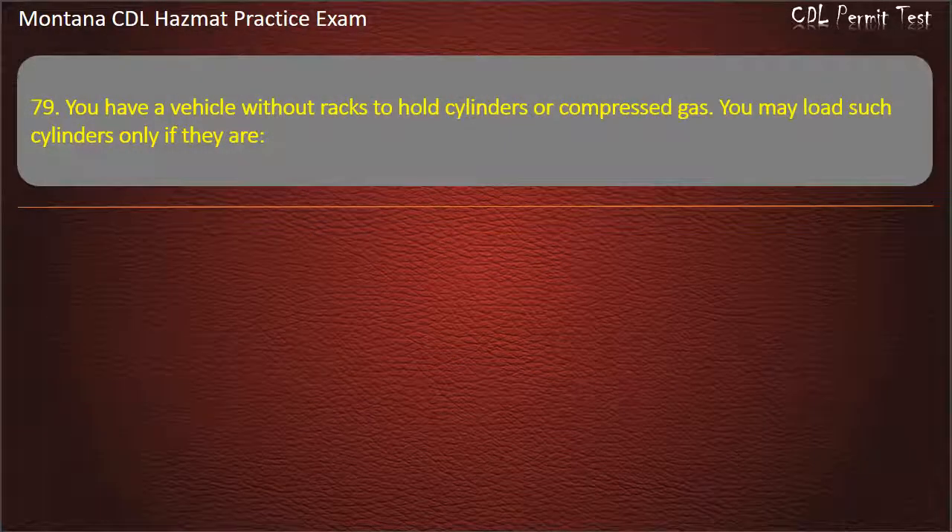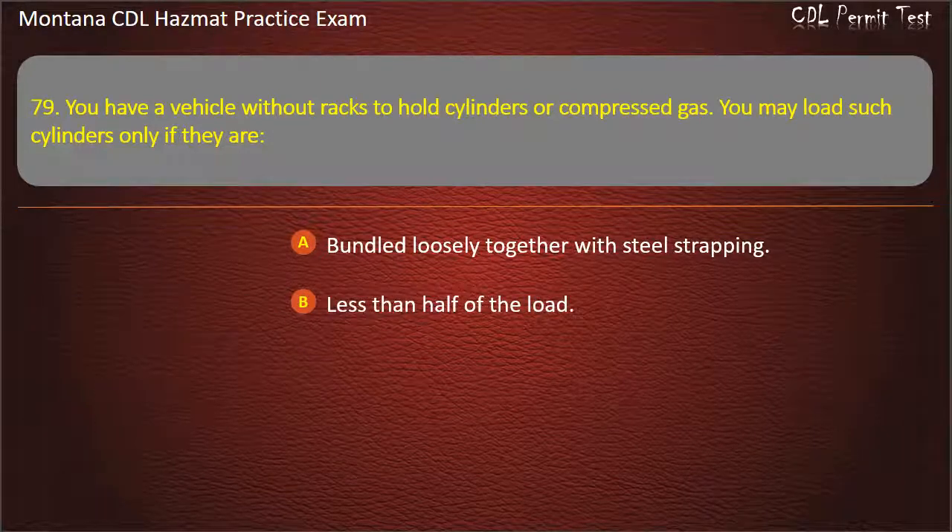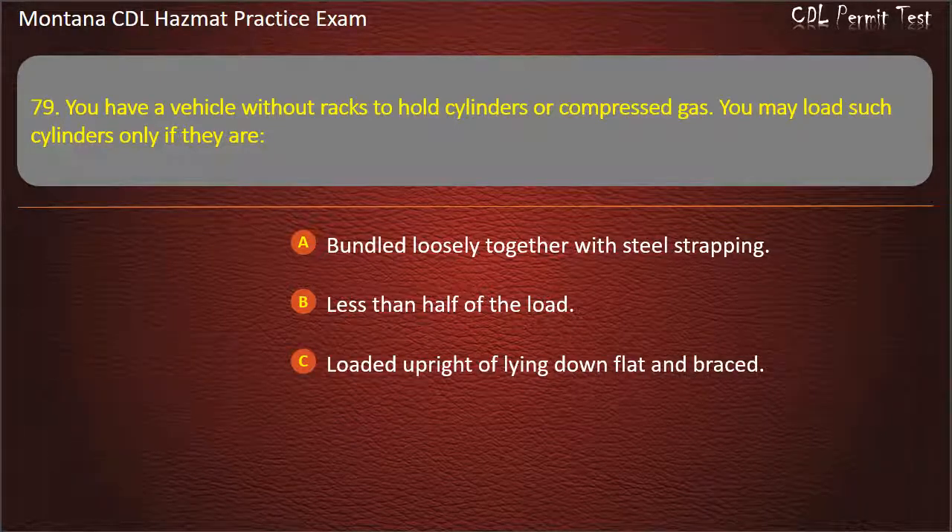Question 79. You have a vehicle with all tracks to hold cylinders or compressed gas. You may load such cylinders only if they are: bundled loosely together with steel strapping; less than half of the load; or loaded upright or lying down flat and braced. Answer: Loaded upright or lying down flat and braced.